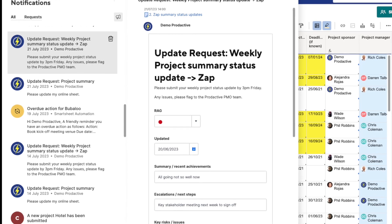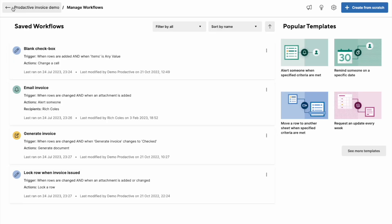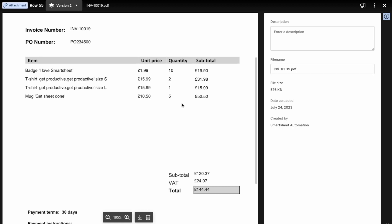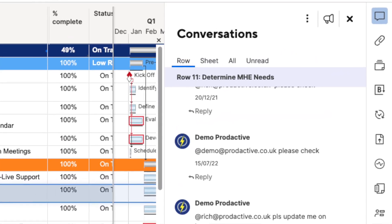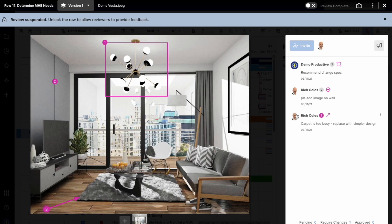For example, to request a status update every week on a Friday. You can even set up automations to automatically create PDF documents based on when data in a row changes. For each row you can also add comments and tag people in them so that the conversation happens around a specific work item. You can also add attachments to that row and even get people to proof and approve documents, images or video footage.